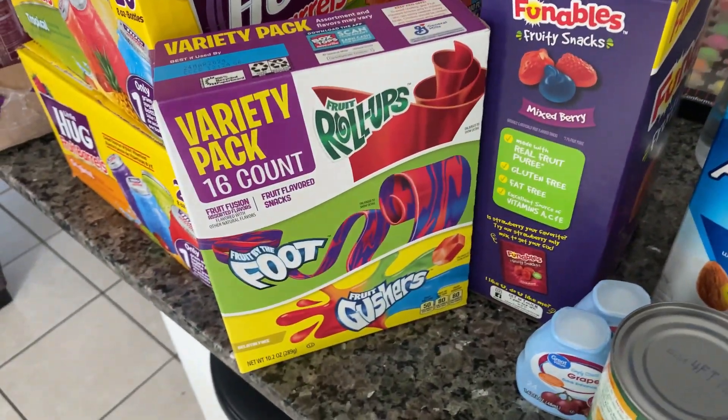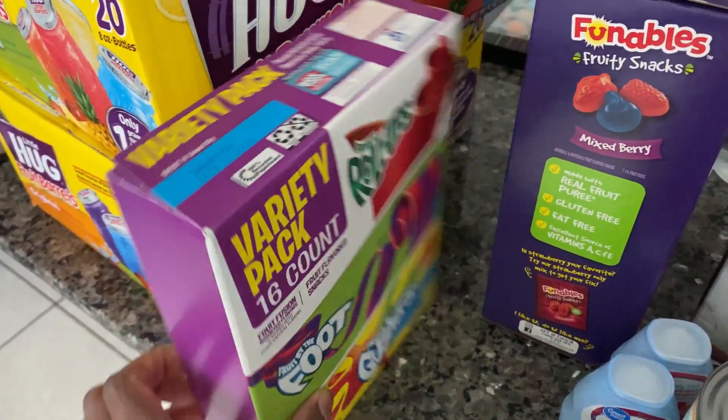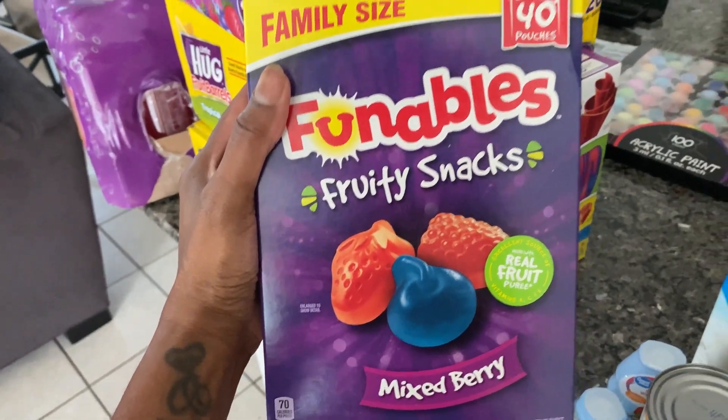I got the kids some goodies — a variety pack with Gushers, Fruit by the Foot, and Fruit Roll-Ups, plus some fruit snacks and gummies.